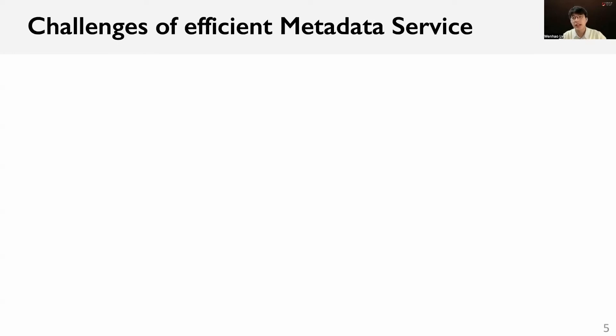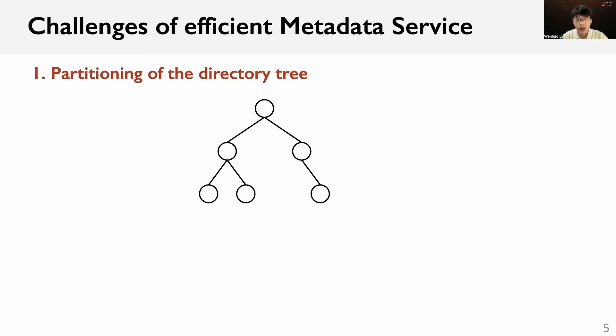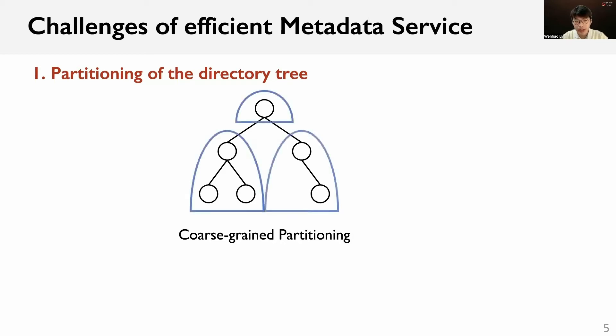We identify three challenges to design an efficient metadata service for large-scale scenarios. The first challenge is the partitioning of the directory tree. Existing partitioning strategies fail to achieve high metadata locality and good load balancing at the same time. Some file systems adopt a coarse-grained partitioning such as HDFS Federation and SanFS, partitioning the directory tree into several continuous subtrees, each managed by one metadata server. When creating a file, only one metadata server is involved, achieving high metadata locality. However, it is susceptible to skewed workloads, leading to load imbalance.